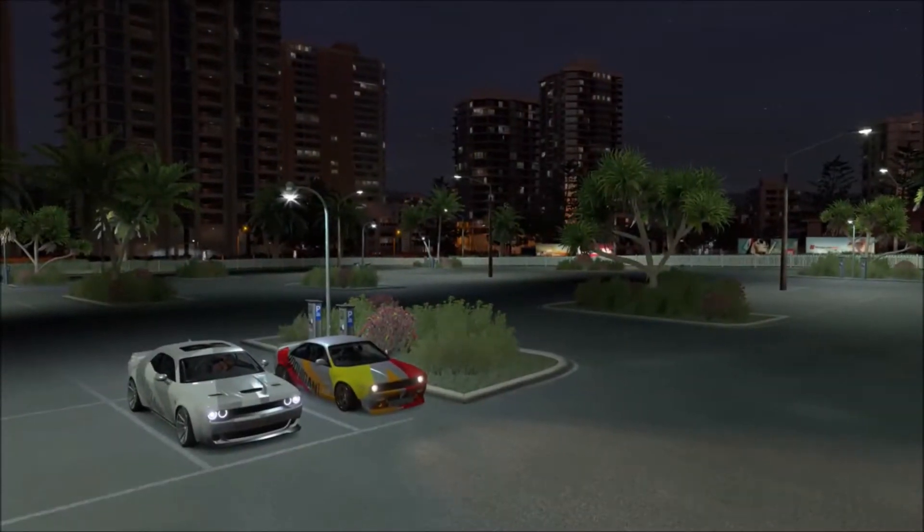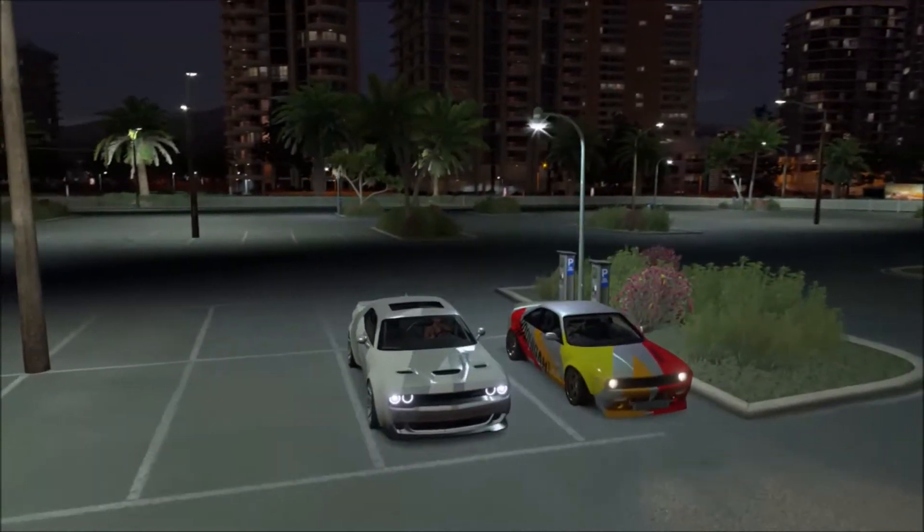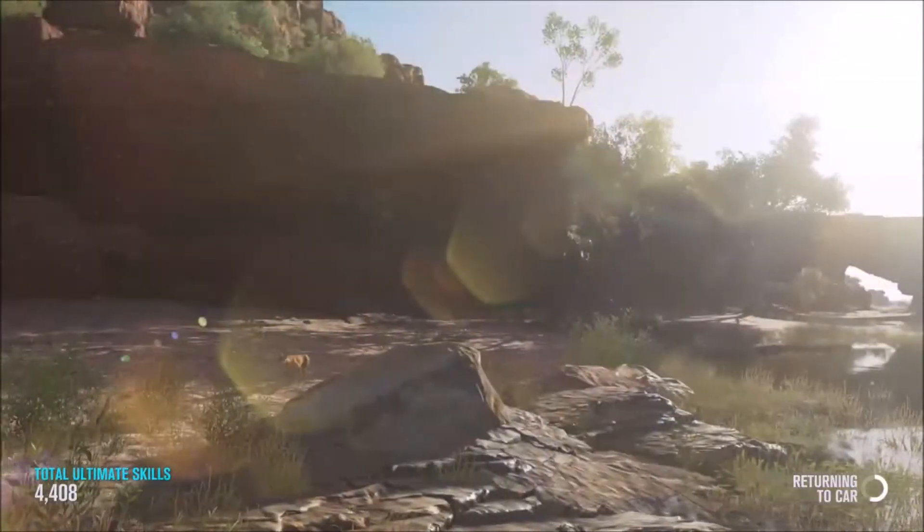Hello everybody, it's Cool Whip Nips here with ISG on Forza Horizon 3. We're doing the top 5 best drift spots and this is spot number 5.